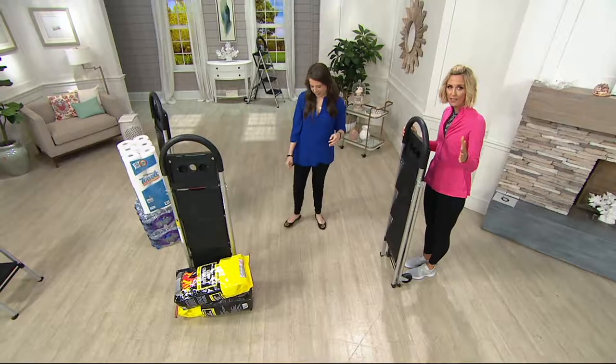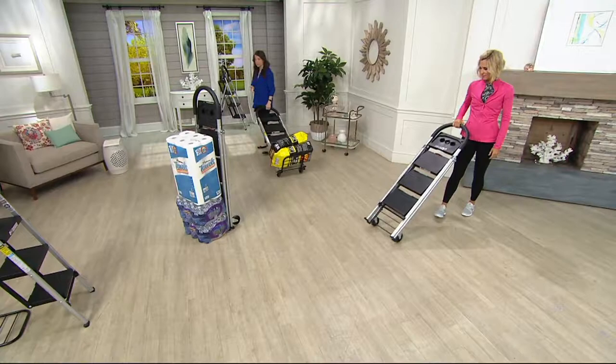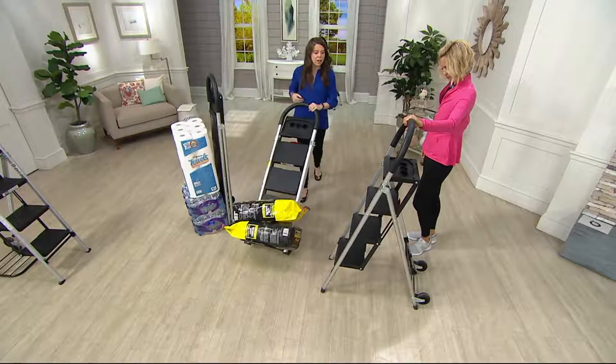And you're using it as a hand truck. Look — this is charcoal, getting ready for barbecues. This would be two trips from the car, or I'd have to get my husband to get it. You can roll it so easily on these industrial wheels. It's a really well-balanced hand truck.